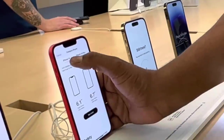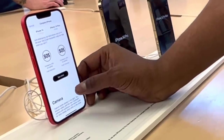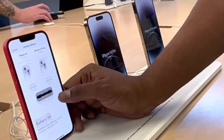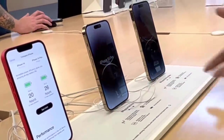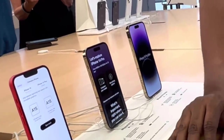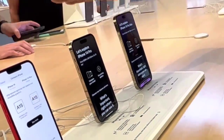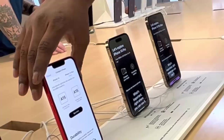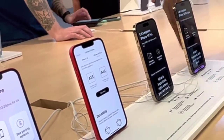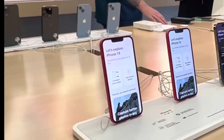We're just comparing the 14 to the 14 Plus: 6.1-inch screen vs 6.7-inch, both have Emergency SOS and Crash Detection, same cameras but the bigger phone has better battery life. What's better — the 14 Plus or the 14 Pro Max? The Pro Max would be the better phone with more features and benefits. But if you just want a larger handset and great pictures, you might not need the Pro Max. If you just like the larger phone and don't need the 'pro-ness' of the Pro Max, the 14 Plus works.